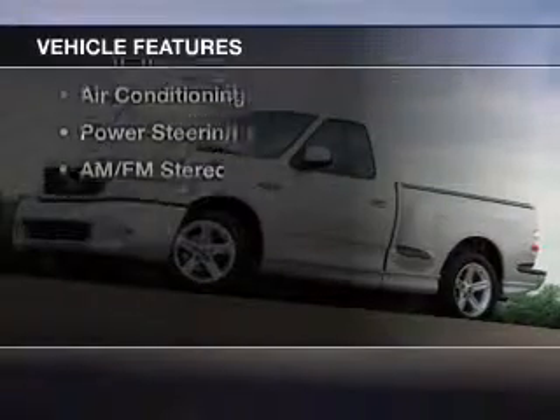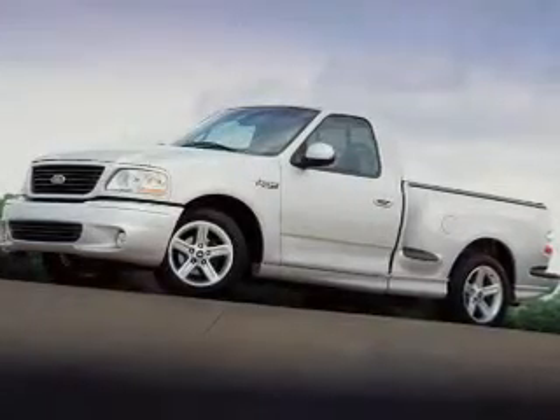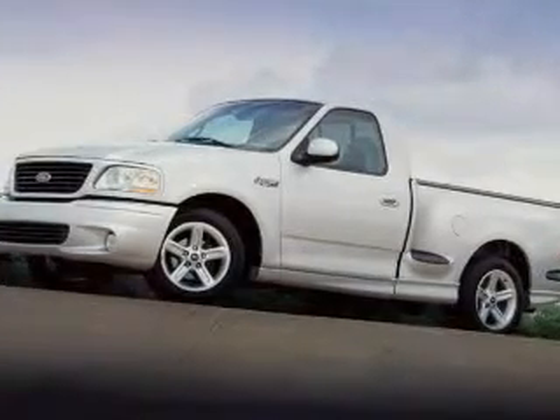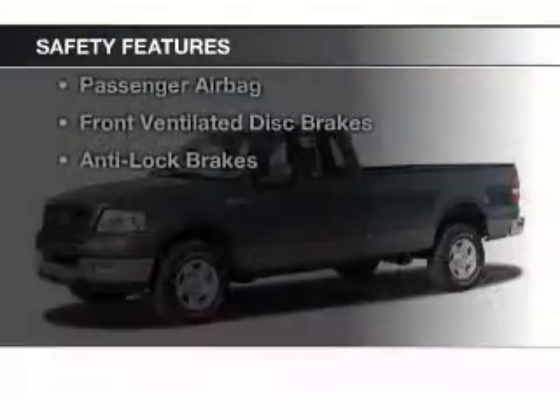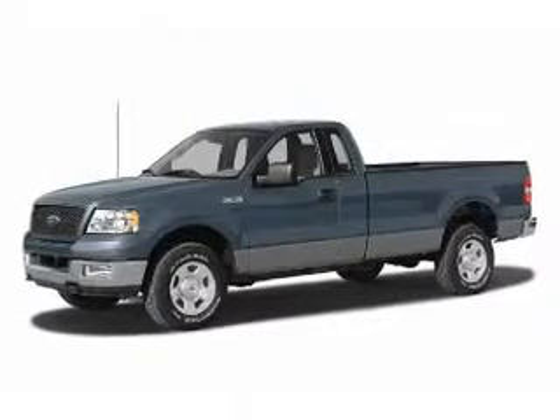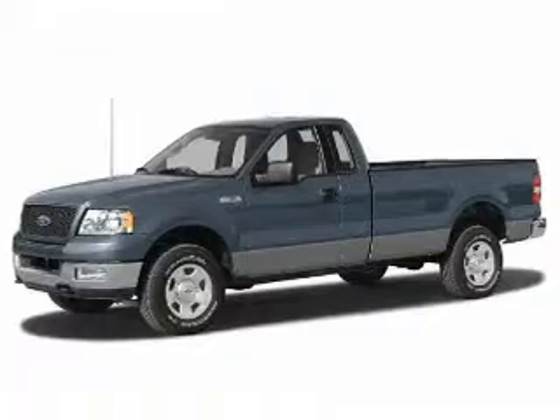The features include an adjustable tilt steering wheel, split rear seats, air conditioning, power steering, and AM-FM stereo. Safety was made a priority with these features: a passenger airbag, front ventilated disc brakes, and anti-lock brakes.